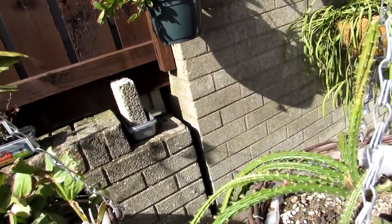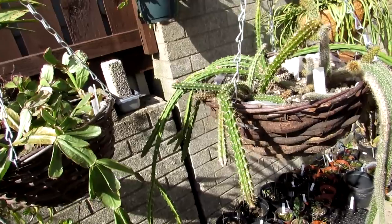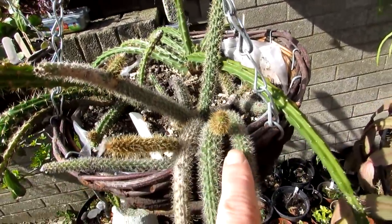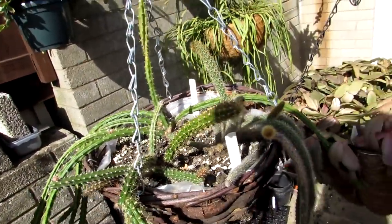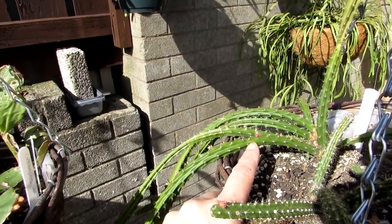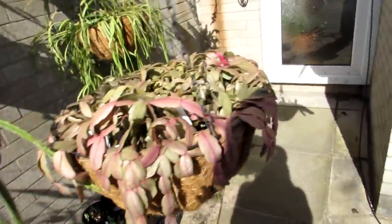A lot of these also have buds forming. Here is my Aporocactus — this one is full of bud, and this is actually going to be the first time flowering for me. I have three Aporocactus: this is the flagelliformis, commonly known as the rat's tail cactus, and that is also in bud — beautiful pink flowers, loads of buds, I'm very excited about that. Then I have the Aporocactus mallisonii, also in bud. And this one here is another Aporocactus — I'm not actually sure what the variety is, but I've never seen it in flower before, so it's going to be very exciting.